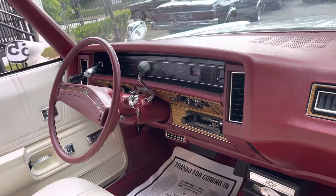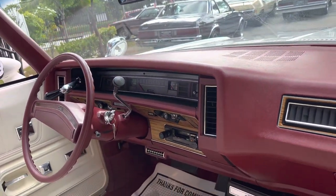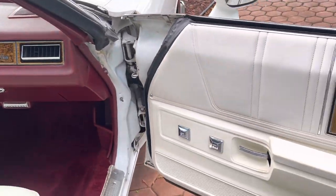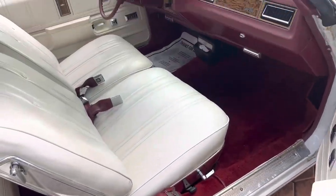Beautiful dash. It's got a full gauge cluster — temperature gauge, everything on there. It's a fully loaded car with a remote passenger mirror. All four windows are power and they work great.